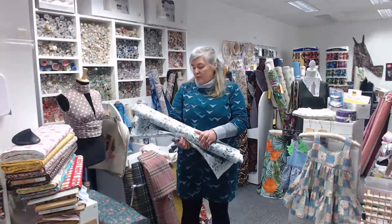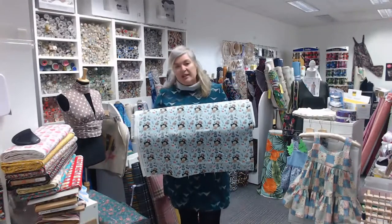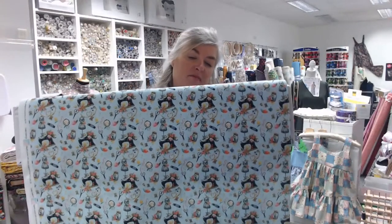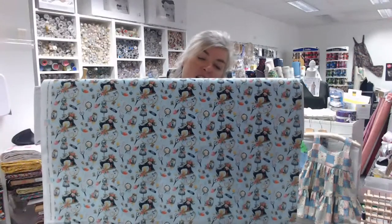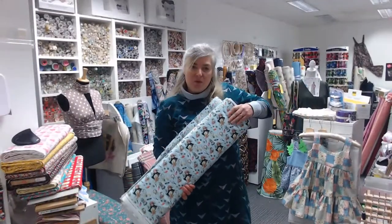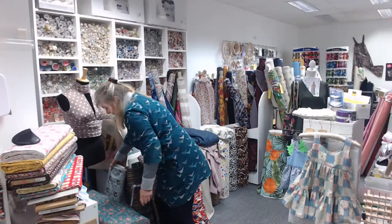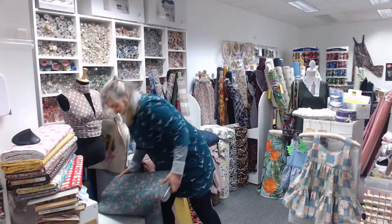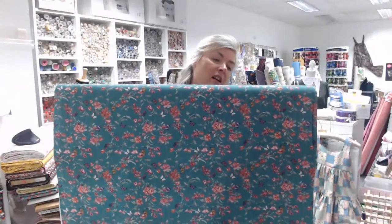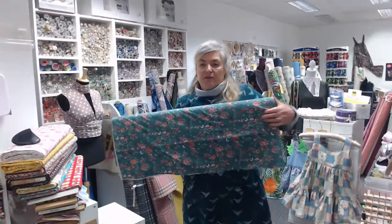These are 100% cottons, 150 centimeters wide — 60 inches. This is a really pretty pale blue background with a vintage sewing machine and vintage dressmaker design. Really pretty — great for bags or a sewing machine cover. That's £10 a meter. And this one is a teal blue background with a pink and lilac flower and butterfly design. Really nice and soft, ideal for crafts and dressmaking.